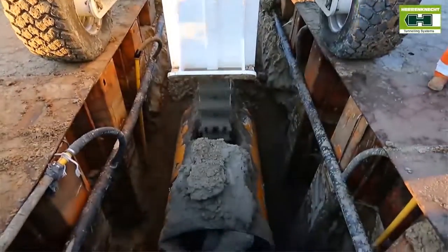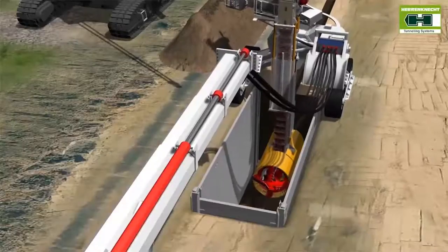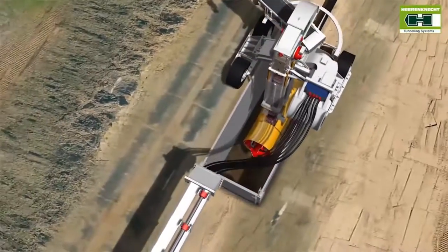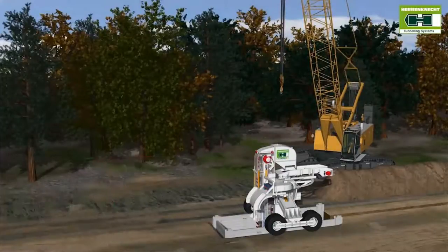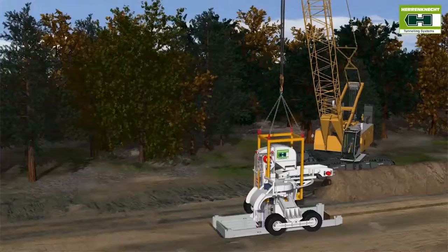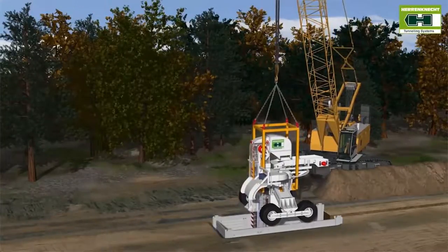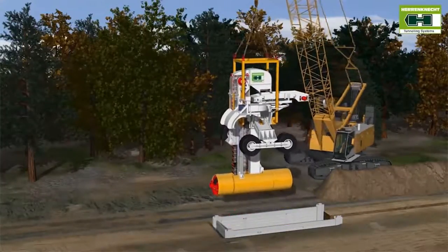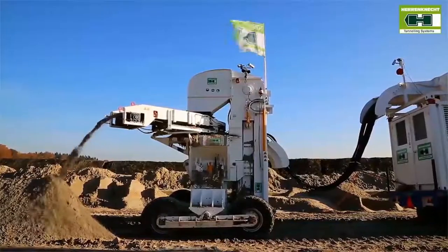When the target pit is reached, pipeline installation is complete. The buggy drives directly over the target pit and stabilizes the unit. After decoupling of the operating vehicle, the tunneling unit is fixed in place with the lifting frame and held by a crane. Then it's disconnected from the completely installed pipeline and lifted out of the target pit. Finally, the crane transports the system to the next launch pit.